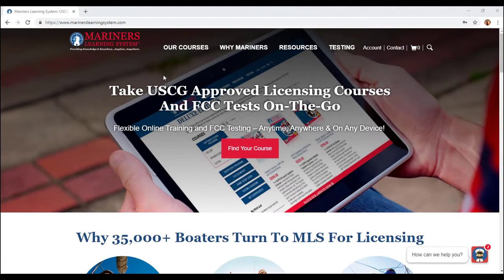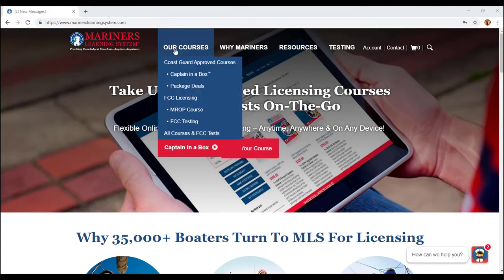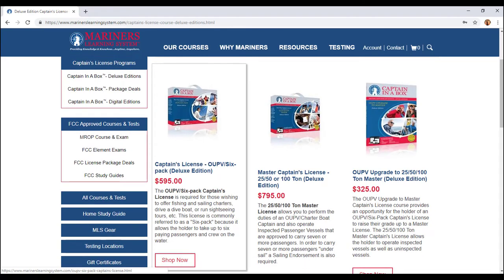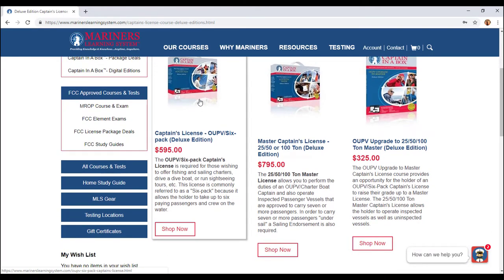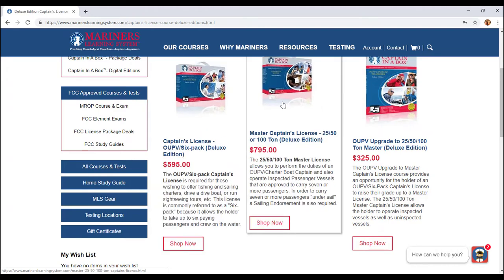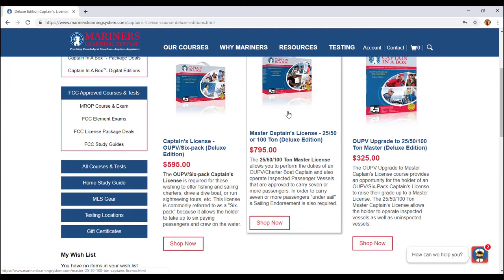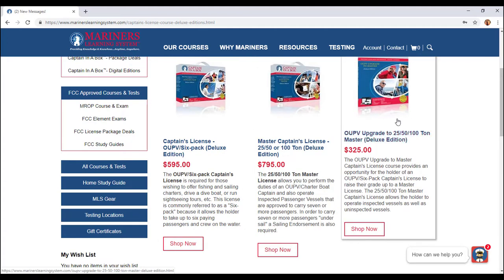I am now a 100-ton master's captain and it took me about two months. What I first did is I went into the courses and chose Captain in a Box. If you're here for FCC licensing, you can do all that stuff, but I chose Captain in a Box. There are several things you can do: if you're going for your OUPV six-pack license, you click here; your master's captain's here; or if you're going from an OUPV to a master's, you click here for the upgrade.